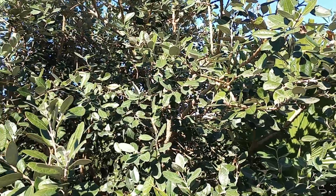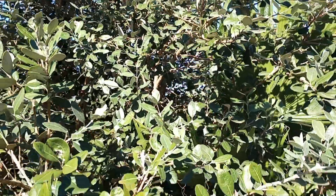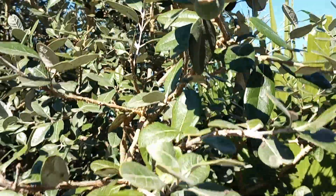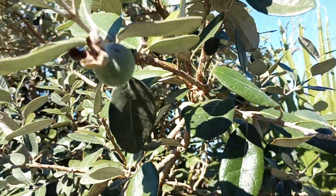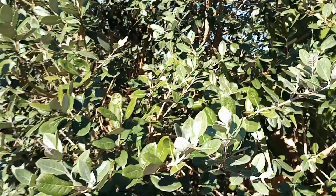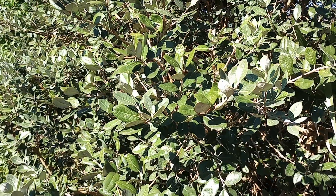Maybe I can show you one — there they are, they're really good too. Anyway, that's my little urban food forest! I hope you enjoyed it. Have a wonderful day, bye!